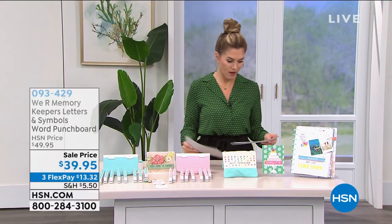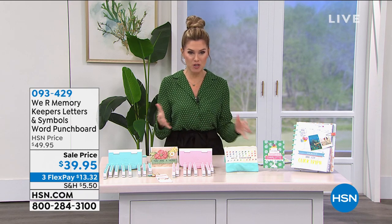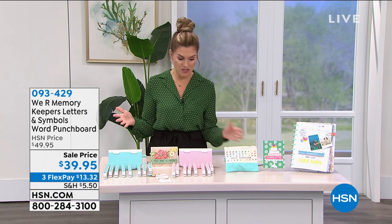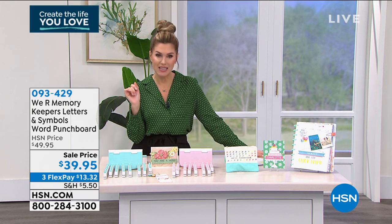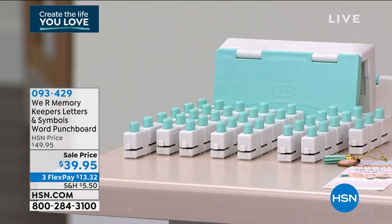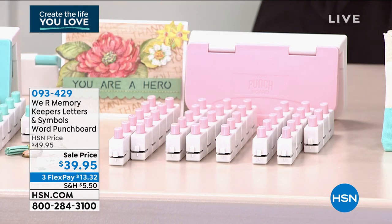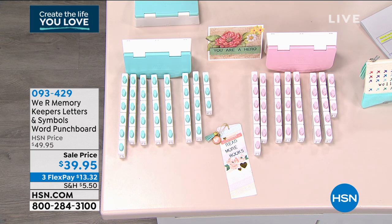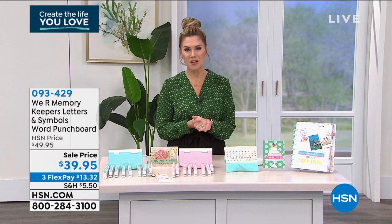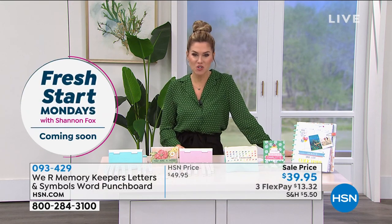We're going to jump into the word punch board from We Are Memory Keepers — the very first time we've seen this on air. You have two choices: the uppercase, which comes with 13 numbers and symbol punches, in teal blue; and the lowercase in pink, with 26 letters and 13 icon and emoji punches. We've taken $10 off for our crafting hour sale, with interest-free FlexPay payments, bringing it down to only $13.32.